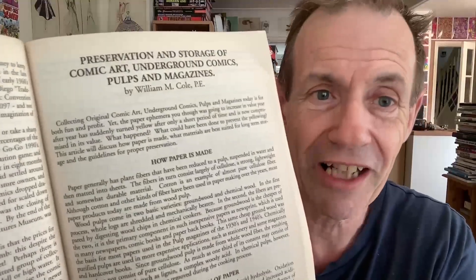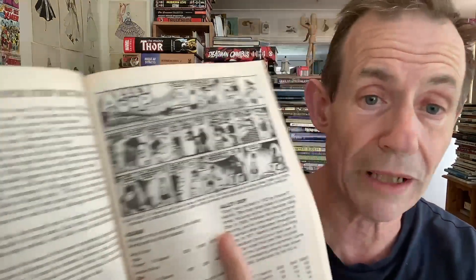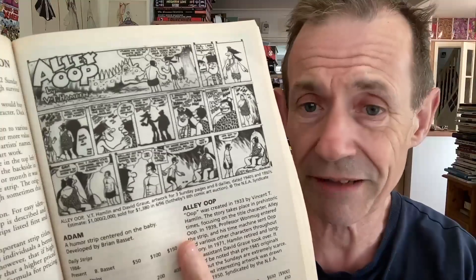There's a section on preservation and storage of comic art, underground comics, etc. Reading this, I'm thinking I've probably done everything wrong keeping my comics and books. There's also a really good section on Superman. Then onto newspapers again. The examples in this edition are different from the third edition — going through and comparing them, most of the ones in this edition I just can't find in the other one. There's Batman, lots of great examples, but not as many as the third edition.